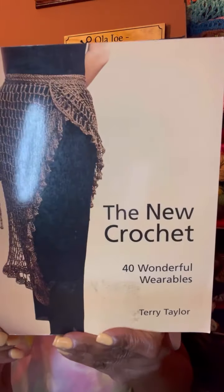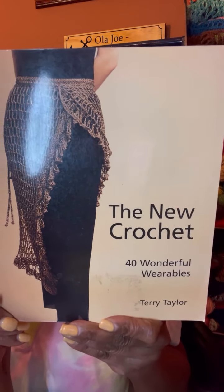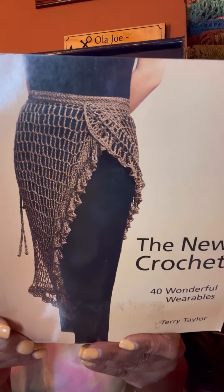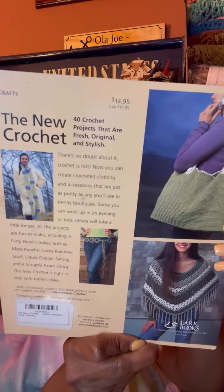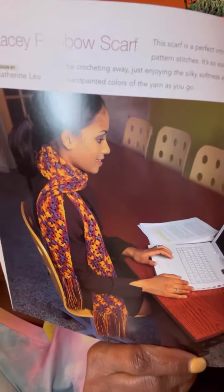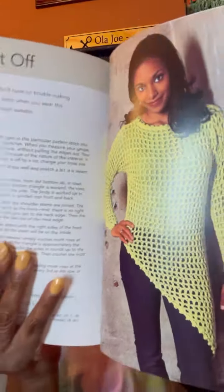I also got 'The New Crochet Book: 40 Wonderful Wearables' — I just love that skirt, I'd definitely like to make that, but I already have so many WIPs piling up. Very very nice designs by Terry Taylor. There's a lacy rainbow scarf included — some very nice books. I love this fancy mesh sweater!